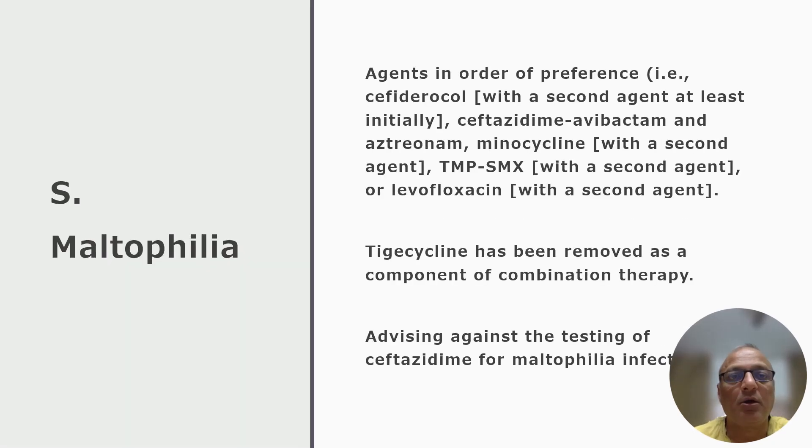The agents in order of preference for the management of Stenotrophomonas maltophilia infection include: cefiderocol with a second agent; ceftazidime-avibactam and aztreonam combination; minocycline with a second agent; trimethoprim-sulfamethoxazole with a second agent; or levofloxacin with a second agent. The preferred therapy includes either cefiderocol in combination with a second agent — which may be minocycline, trimethoprim-sulfamethoxazole, or levofloxacin — or the combination of ceftazidime-avibactam with aztreonam.